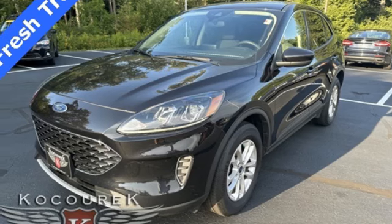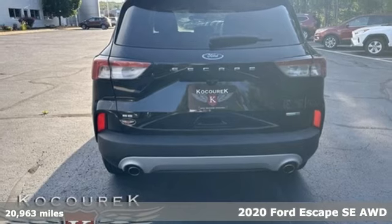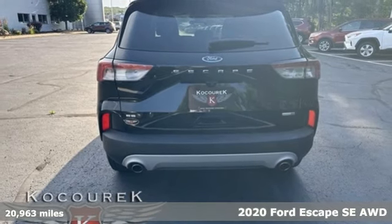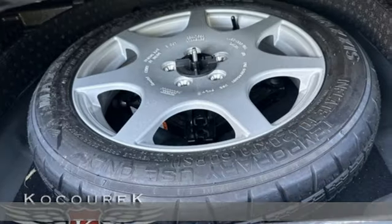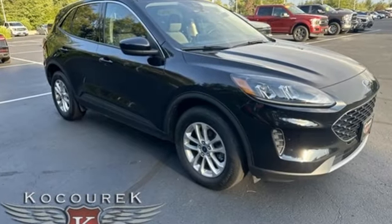It's a 2020 Ford Escape. Get away every time you get into this Escape. Its amazing ability and maximum cargo configurability makes every trip the perfect journey. You'll look forward to every drive with features like these.